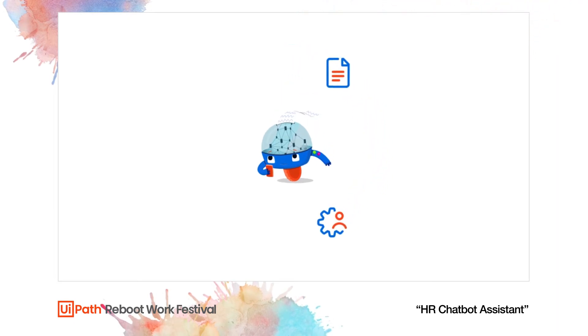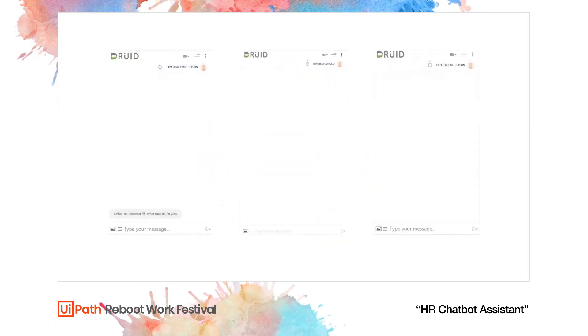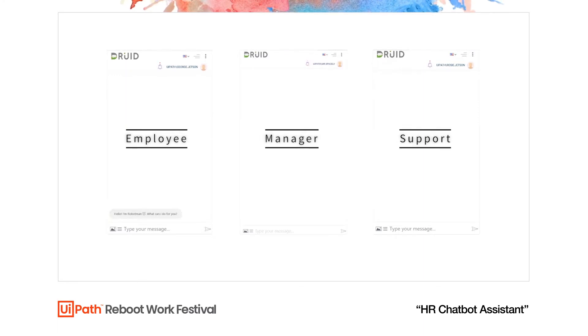The three features are: holiday leave with manager approval, certificate creation, and Q&A with self-learning. For this showcase we've simulated a small company. We have George Jetson, our very high valued employee, Mr. Spacely his manager, and Rosie Jetson our support specialist. In this case we are going to be using Druid chatbot technology.